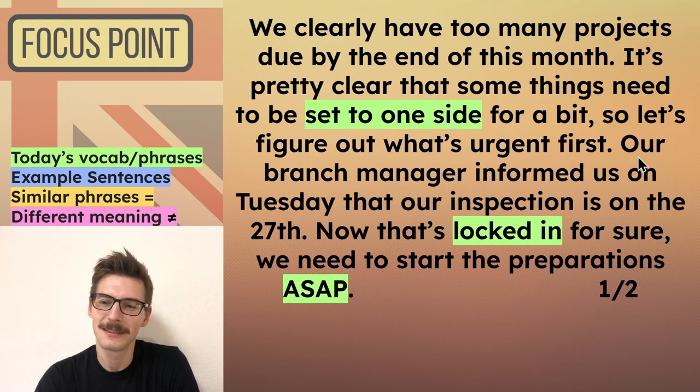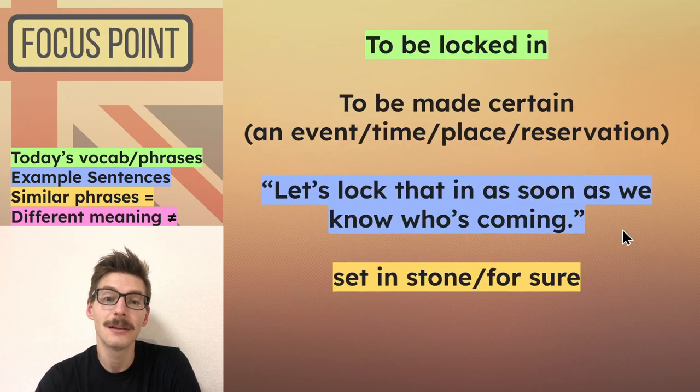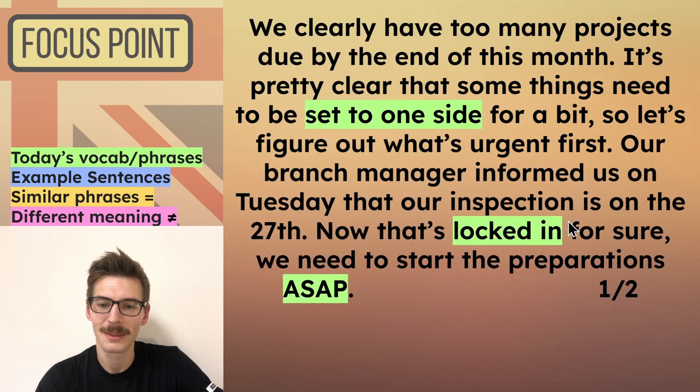'Our branch manager informed us on Tuesday that our inspection is on the 27th. Now that's locked in for sure.' So he's saying it's locked in, which means to be made certain — it could be for an event, time, place, or reservation. For example: 'Let's lock that in as soon as we know who's coming.' You can also say 'set it in stone' — if something is set in stone, it is made certain and it's not going to change. So this inspection is locked in, and we need to make preparations for that; it's something that cannot be set to one side because it's definitely going to happen.